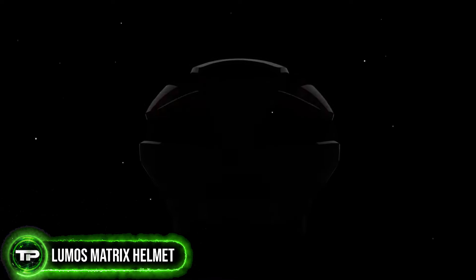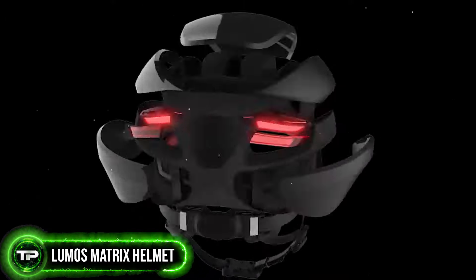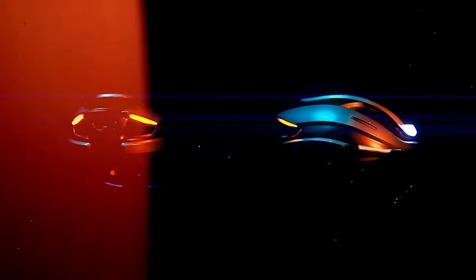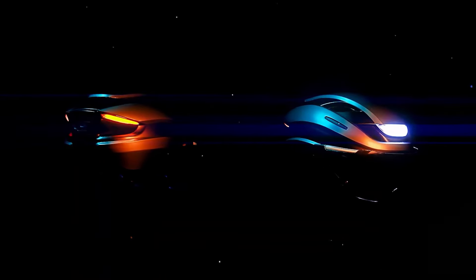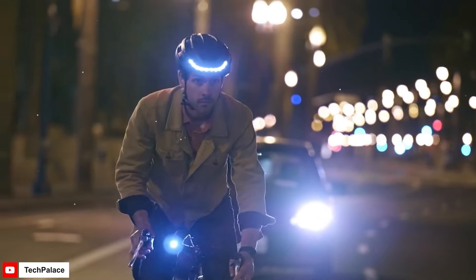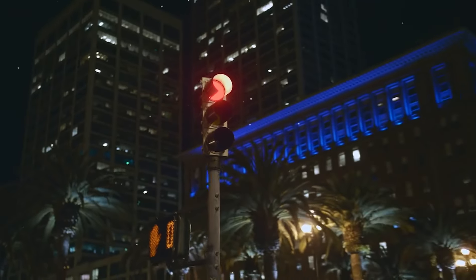Lumos Matrix Helmet: Light up the streets with the Lumos Matrix Helmet. This smart helmet features customizable LED panels that not only increase your visibility but also communicate your intentions to other road users. With built-in turn signals and brake lights, you can signal your movements with ease, making every ride safer and more enjoyable.